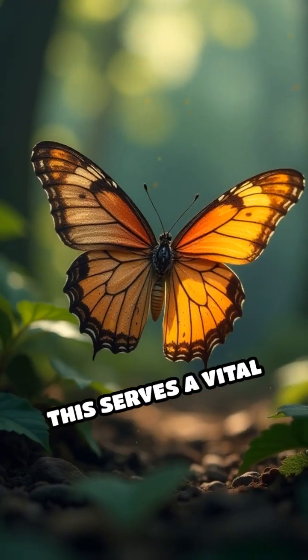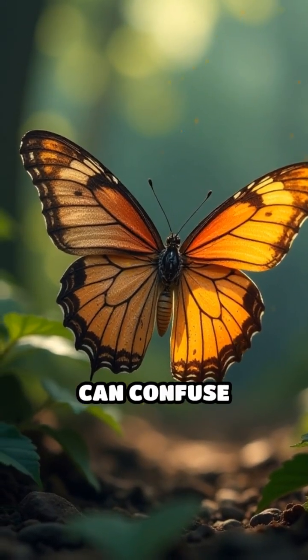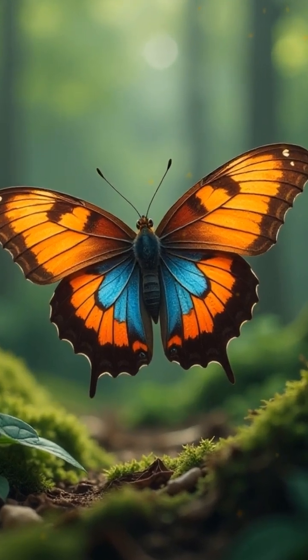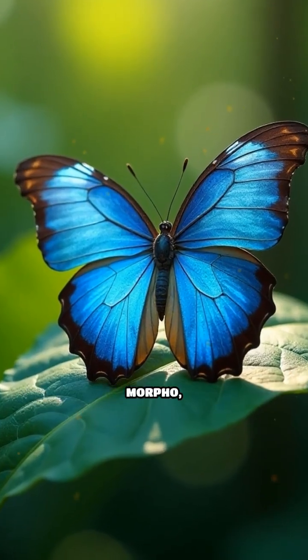Beyond beauty, this serves a vital purpose. Flashes of blue can confuse predators, giving the butterfly a better chance to escape.